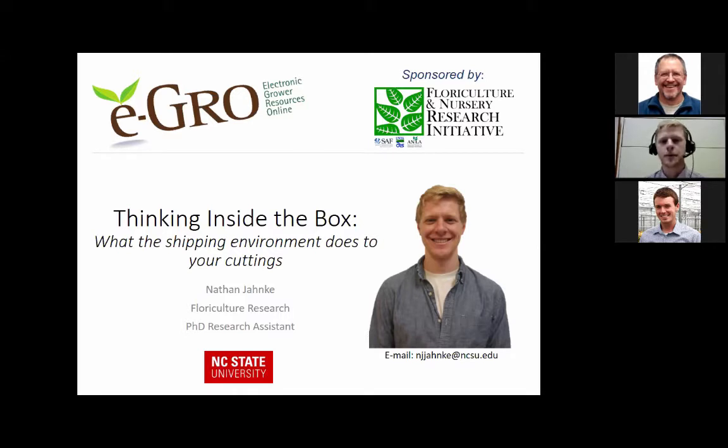Welcome everybody to this eGrow webinar today. My name is Nathan Jonke. I'm a PhD student here at North Carolina State University under Dr. John Dole. I recently finished my master's this past summer working with geranium and poinsettia unrooted cuttings and liners. Today I'll be presenting some of that information with a presentation titled 'Thinking Inside the Box: What the Shipping Environment Does to Your Cuttings.'